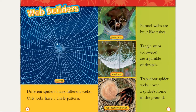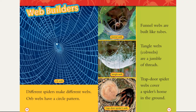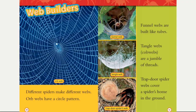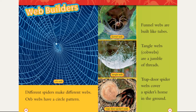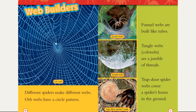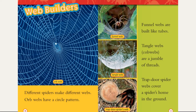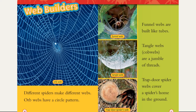Web builders. Different spiders make different webs. Orb webs have a circle pattern — that's how I used to draw spider webs as a kid. Funnel webs are built like tubes. Tangle webs, or cobwebs, are a jumble of threads. Trapdoor spiders' webs cover a spider's home in the ground.